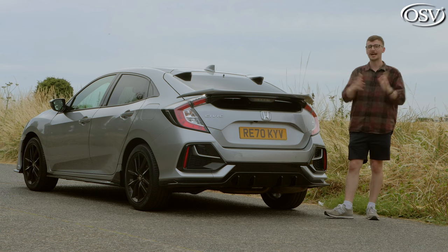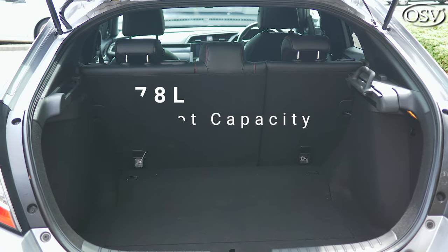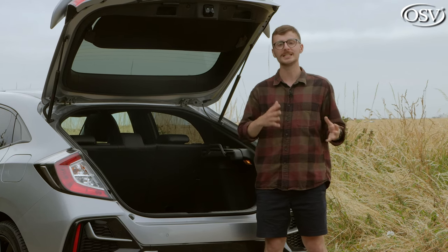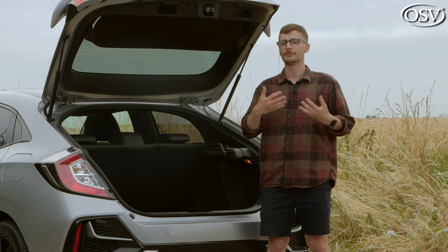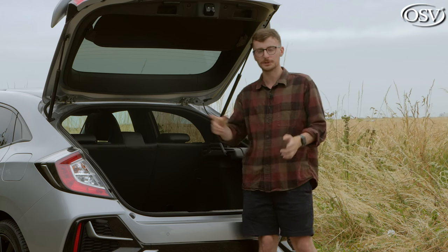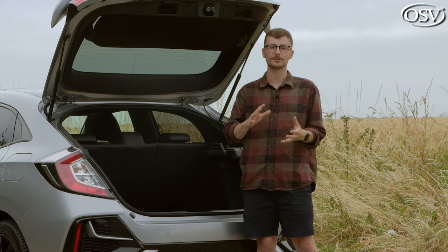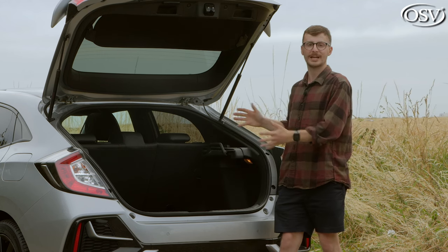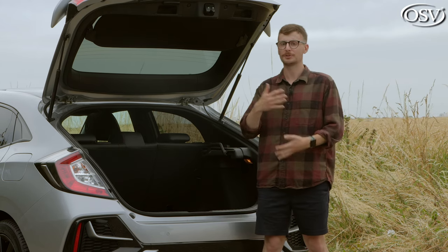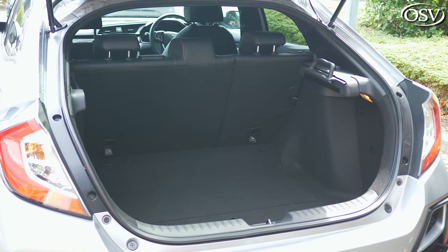This is a family hatchback, so how much stuff can you fit in the boot? The 10th gen Civic offers a 478-litre boot capacity — cavernous compared to the VW Golf's 380 litres and the Ford Focus's 375 litres. If you opt for the 1.5-litre petrol option, this reduces capacity to around 420 litres. And if you want even more space, the four-door Civic saloon increases capacity to around 519 litres. As it stands, this is enough space for four to five small carry-on suitcases.